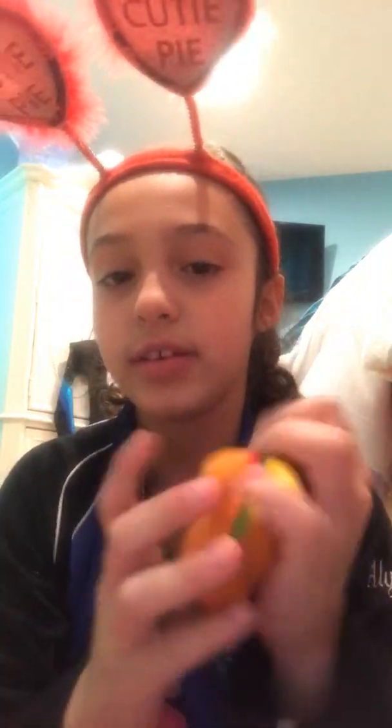Next thing is this hamburger squishy, and I am literally just in love right now - it's so squishy and so awesome. After this video you're going to see JJ's stuff, like what she got for Valentine's Day.